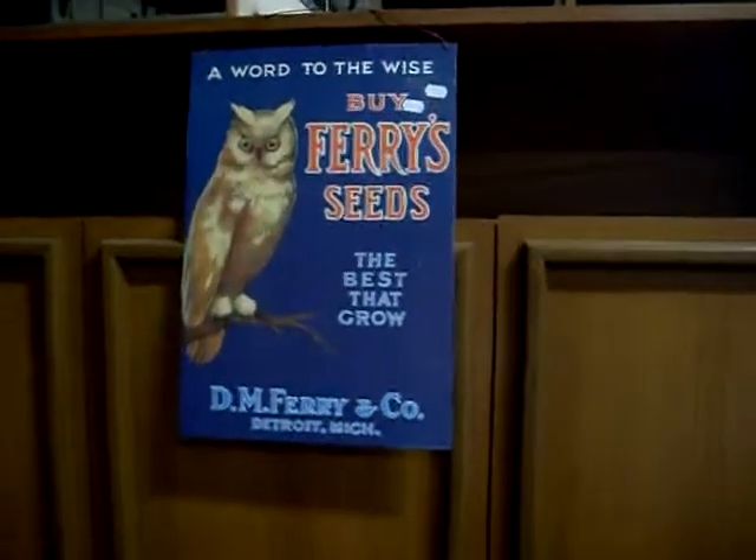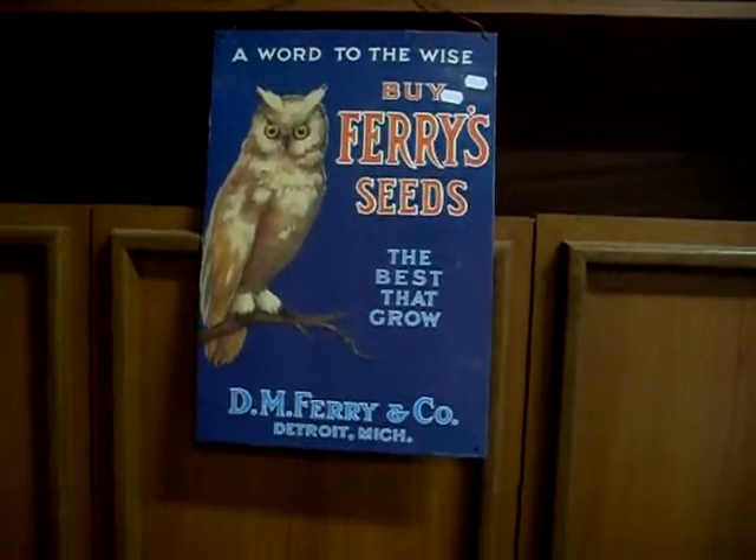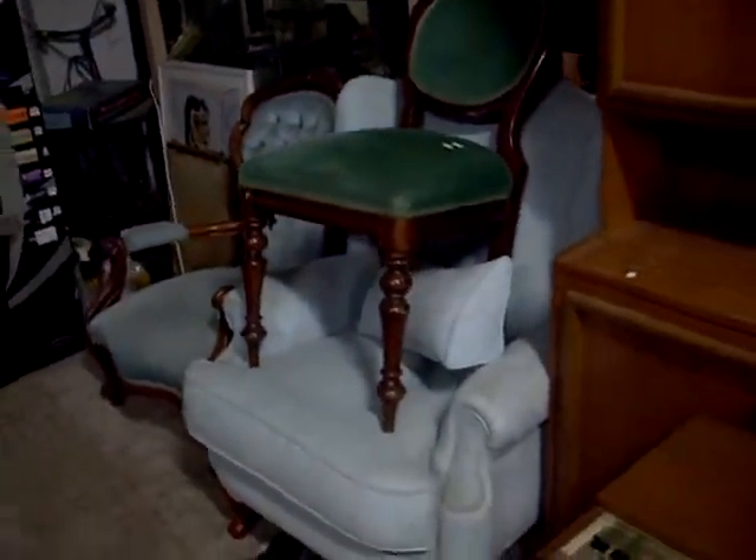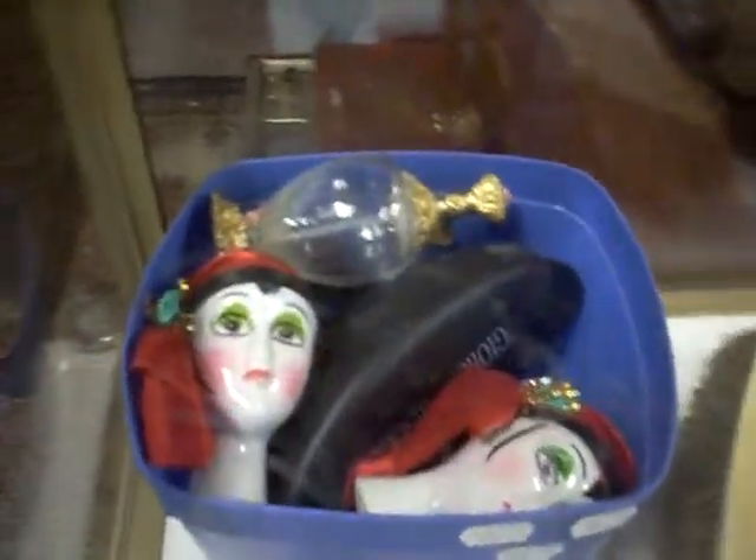Some nice stuff in the cabinet. Pretty cool little reproduction tin sign — your friends wouldn't know it's a repro. Some more nice little bits of Victorian style, Victorian furniture. Ladies items. Costume jewellery and stuff in that box.